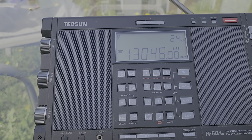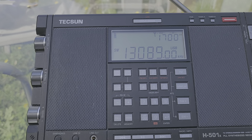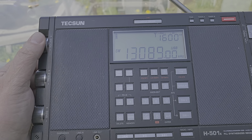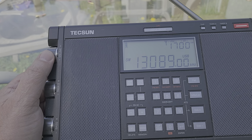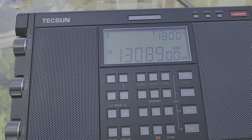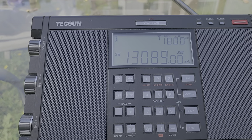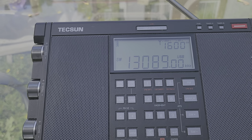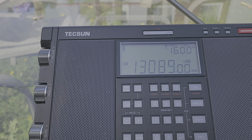Another frequency to note here is 13089. That could have some marine weather broadcasts, which often come out of different parts of the U.S. — Virginia, California, even Hawaii. I think Guam also uses this, at different times of the day.